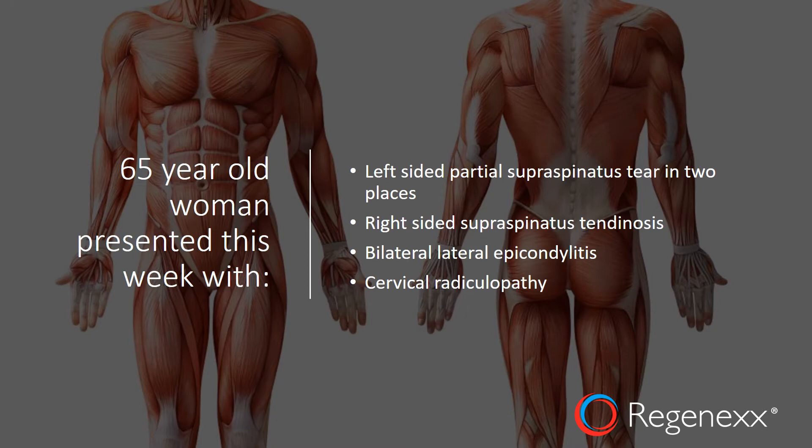So this is a woman who had a left-sided partial supraspinatus tear in two places — one more proximal intersubstance, and one on the articular side more distally that included about half the tendon. It was really going to need bone marrow concentrate; PRP wasn't going to do it. She also had a right-sided supraspinatus tendinosis, bilateral lateral epicondylitis, and cervical radiculopathy to boot.